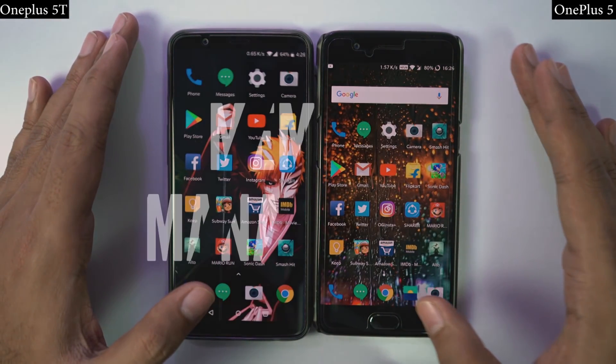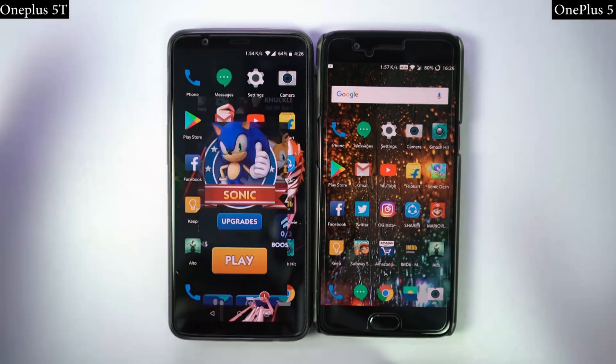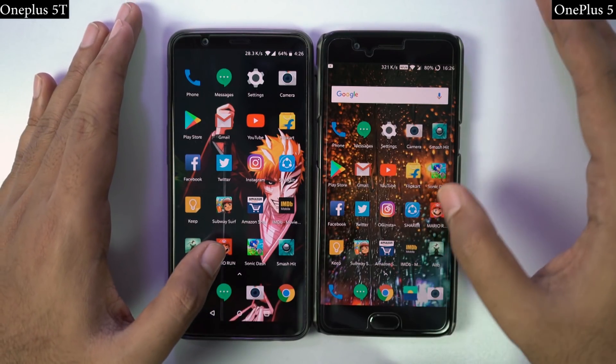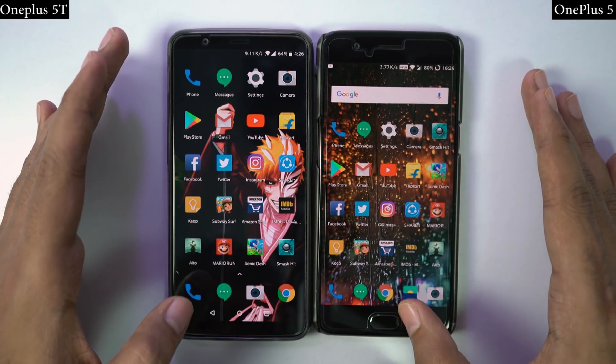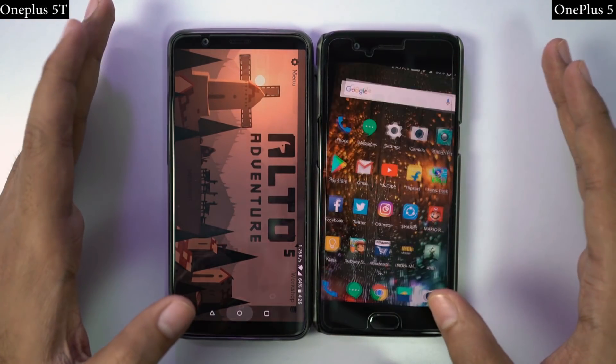Now let's see which of these apps are still in memory. In the memory management round, I'll open the same set of apps in reverse order to see if they are still in memory. If they are in memory, they should open in less than a second, at the same place where I left them earlier. By the way, I have the 8GB RAM variant of OnePlus 5T and the 6GB RAM variant of OnePlus 5. So let's see how they perform.